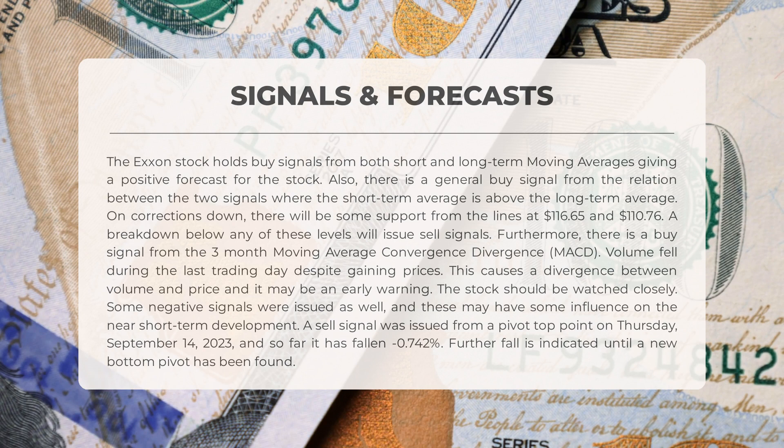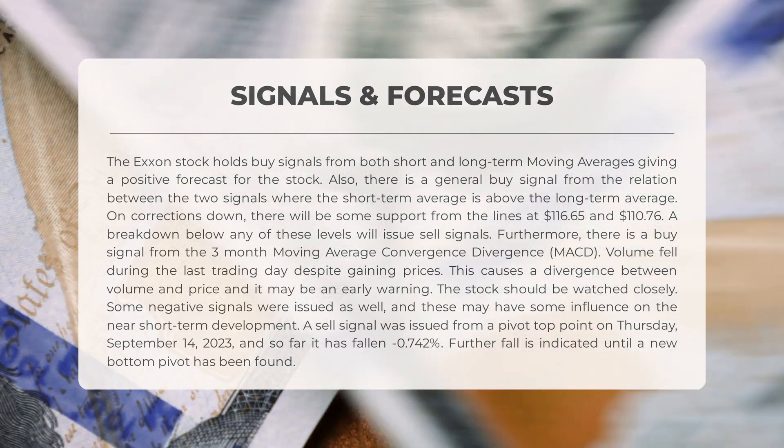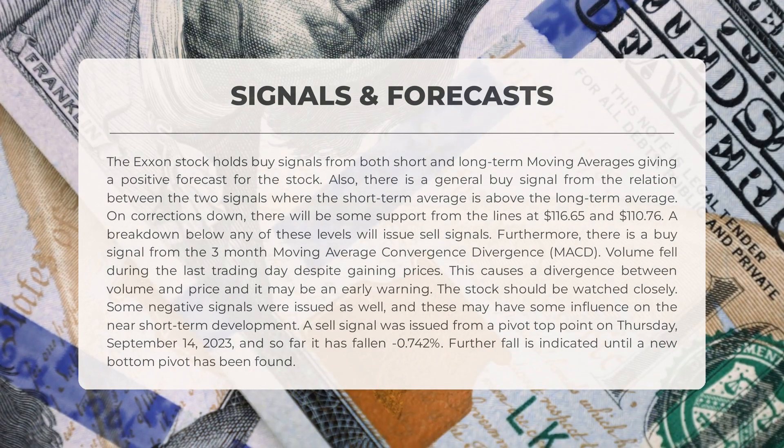Some negative signals have also been observed. A sell signal was issued from a pivot top point on Thursday September 14th, 2023, resulting in a minus 0.742% fall, and the stock may continue to fall until a new bottom pivot is found. Interestingly, the stock had a golden star signal on Friday August 25th, 2023 — a rare combination of the short-term moving average, long-term moving average, and price line meeting — which often leads to significant gains.